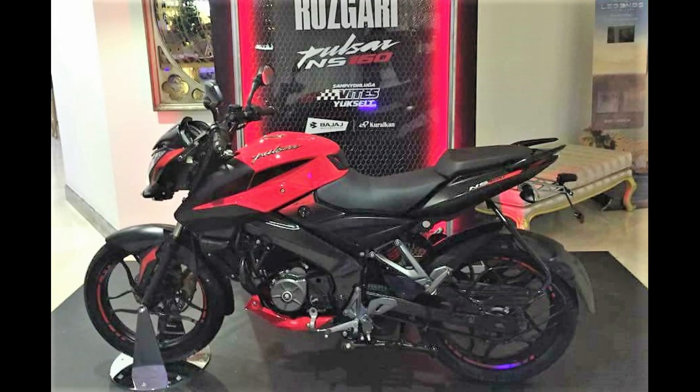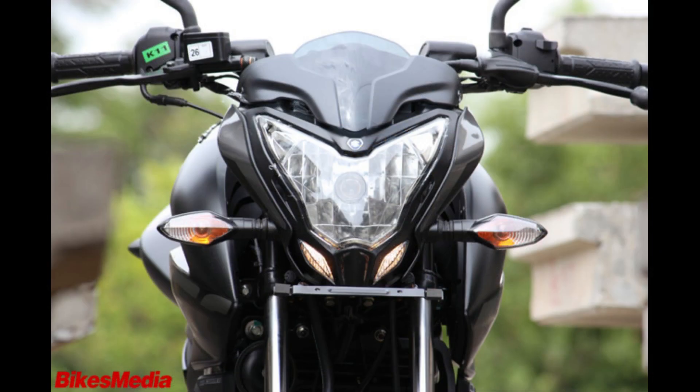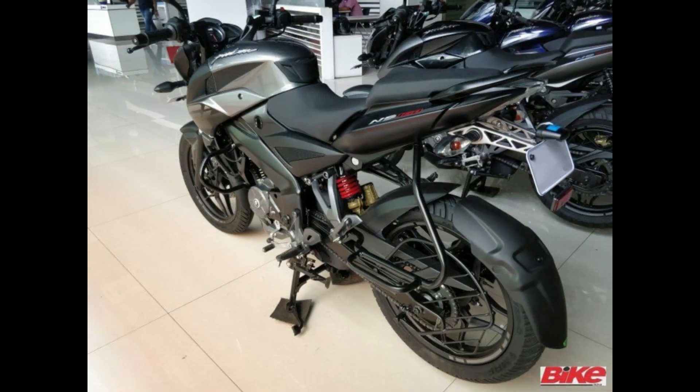Second one in the list is the Bajaj Pulsar NS160. The NS160 is the smaller cousin of the NS200, and it has the same style and looks of the NS200 but at a much more affordable price. It is powered by a 160cc single cylinder engine producing 15.5 bhp and 14.6 Nm of torque, and uses a 5 speed transmission. The bike has good performance for the money and it looks good.